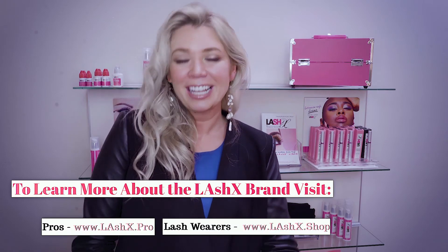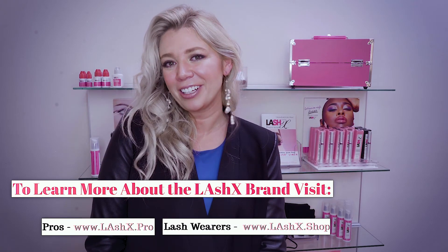Thanks so much for tuning in to our LashX video series. If I've added some value to your business, please subscribe below — we're going to have more of these videos coming out on a weekly basis. If you have topics or questions, please feel free to let us know; we'd love to address them. Thanks so much — happy lashing, love your life, love your lashes!